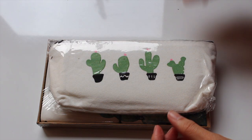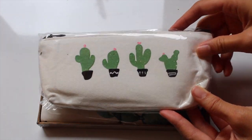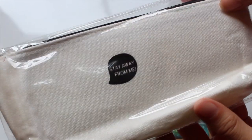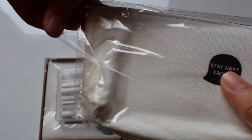Next up, I received this pencil case that is a cream color. On the front it has some cactuses or succulents, and on the back it has a fun little quote that says 'stay away from me.' I relate to this saying on a personal level.